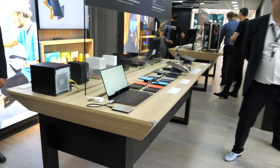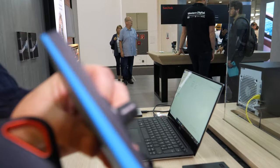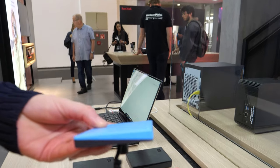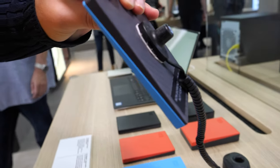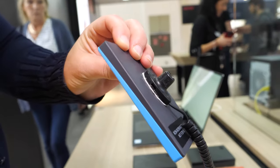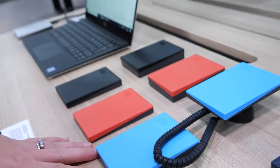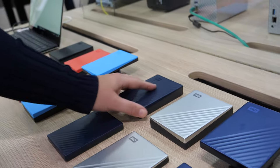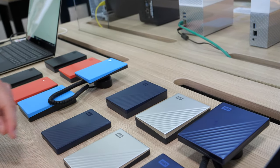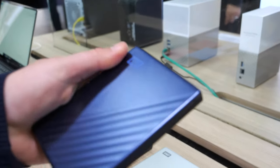Here is the new My Passport — a slimmer design, much thinner than previous versions, with a hard drive inside. We have three colors: black, red, and blue. The slightly thicker version goes up to four and five terabytes, and that one also has USB-C.